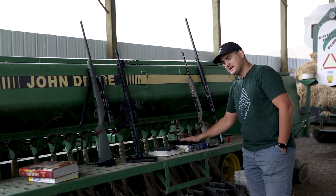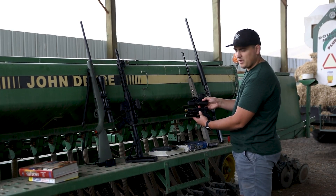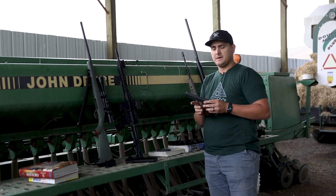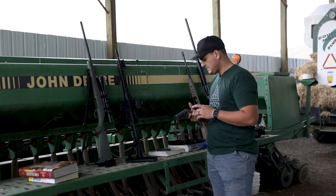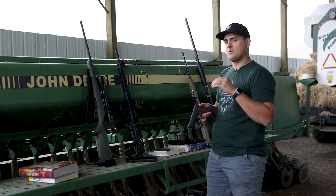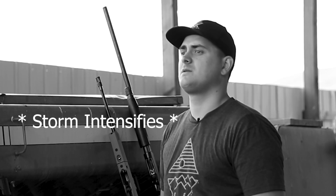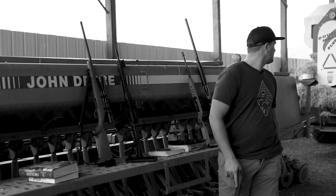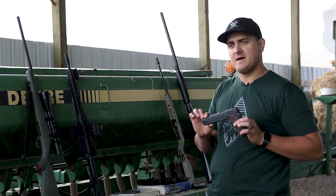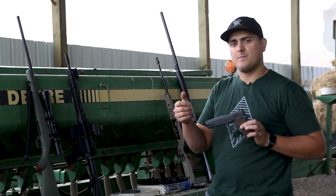I've got my Glock 19 right here. The difference between the barrel length is maybe about an inch, which you wouldn't think is very much — we'll see how much of a difference that makes. Then I've got my 1911 chambered in .45 ACP. I actually don't know which is going to penetrate more, the 9mm or the .45. There's a good chance the 9mm will penetrate a little better just because the .45 is a larger, slower bullet, but it's also got more power behind it, so we'll see.